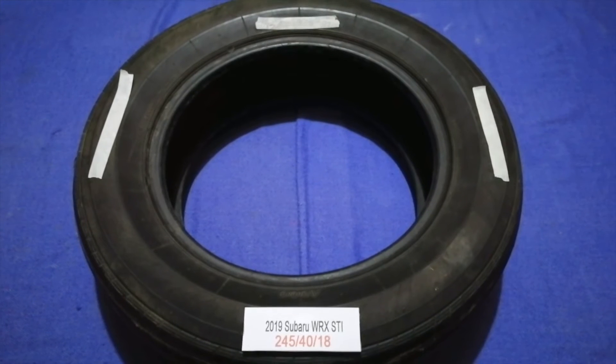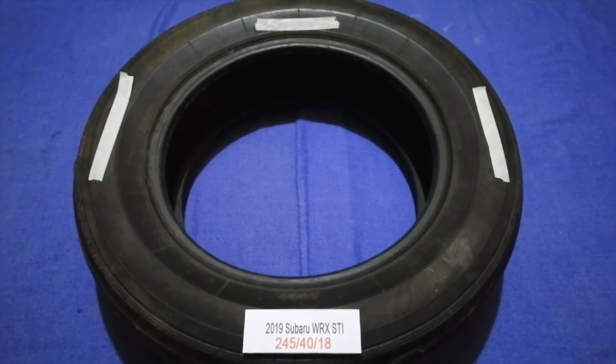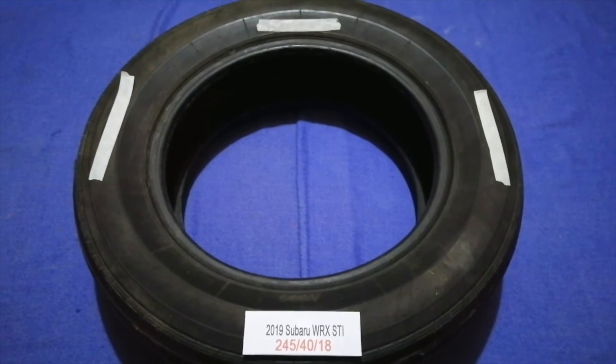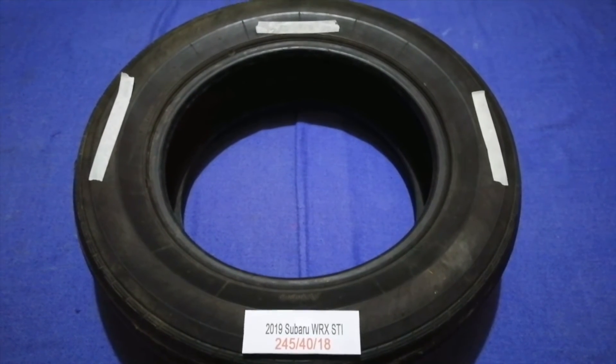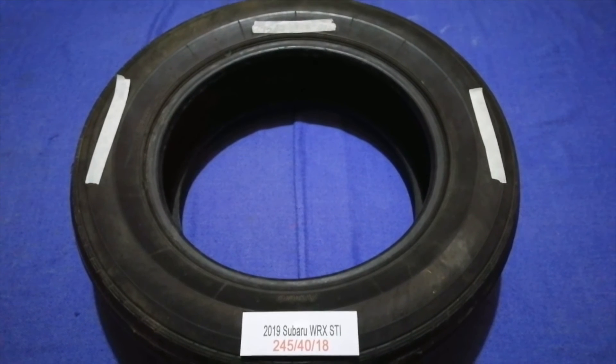So once again, the tire size for your 2019 Subaru WRX STI is 245/40/18. If you know a cheaper place to buy tires for your car, make sure to leave a comment and let the rest of us know.